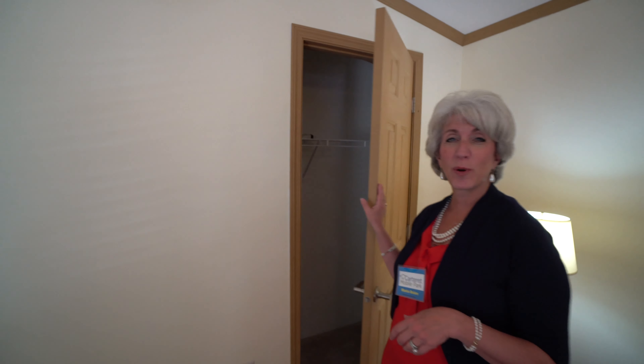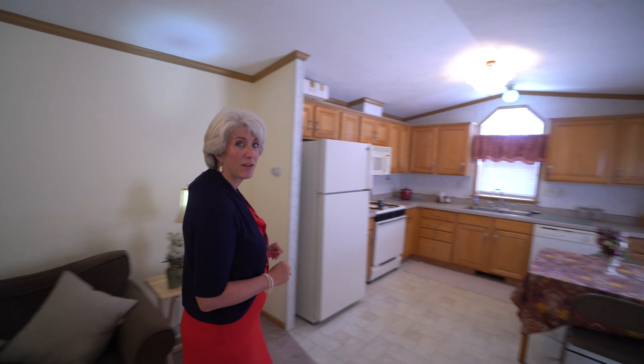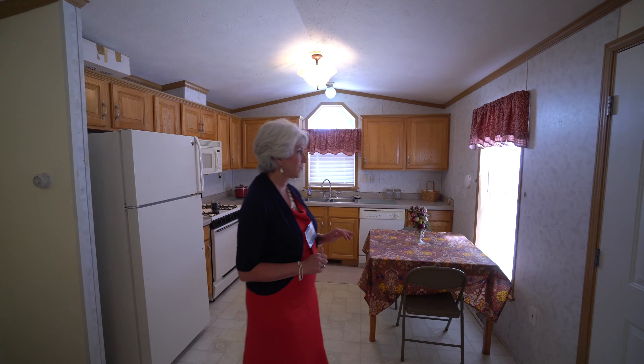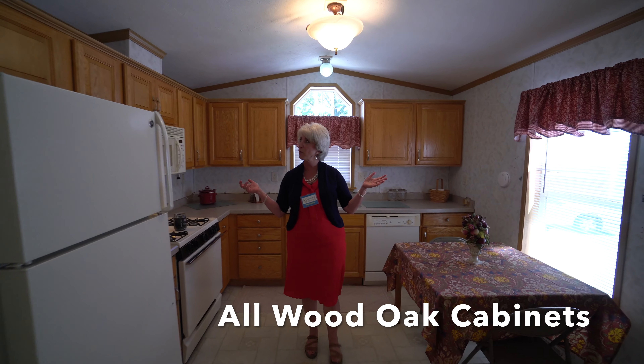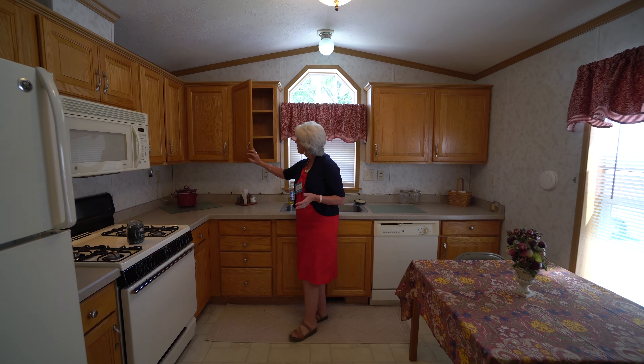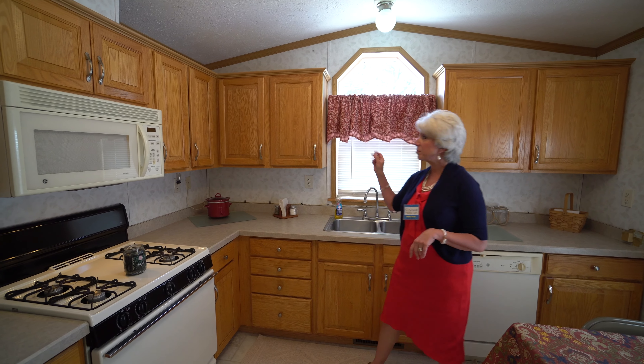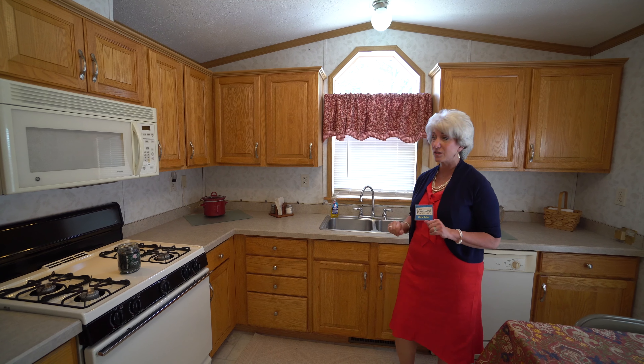This is an open floor plan and on the other side you have this huge kitchen. This is a front-end kitchen — a lot of our home buyers love this feature. You've got moisture-proof wallpaper and full oak cabinetry. These are easily painted because they're all wood if anybody wanted to do that.